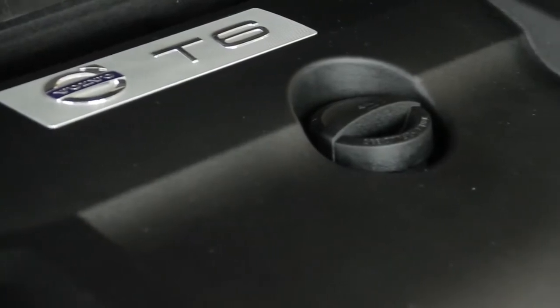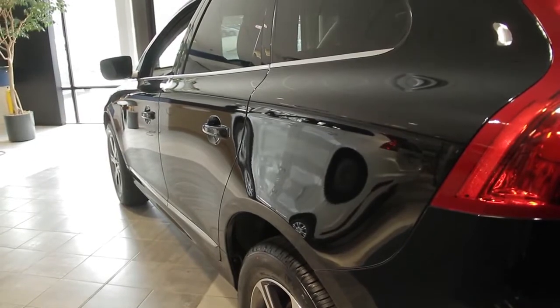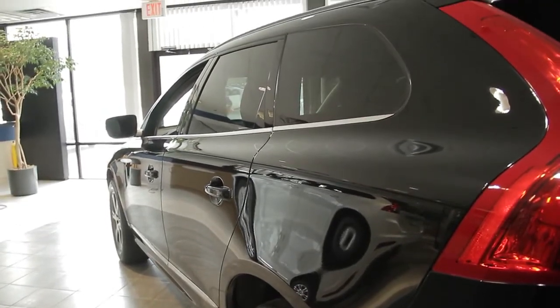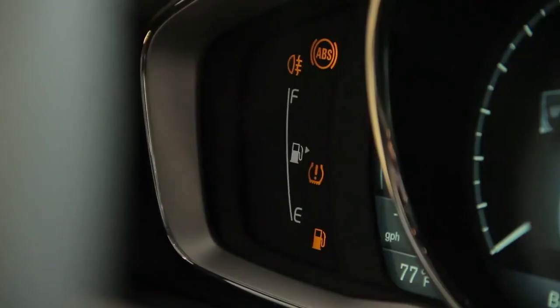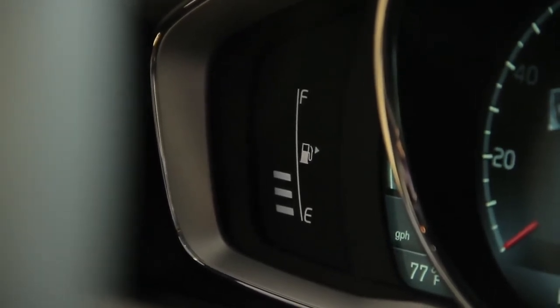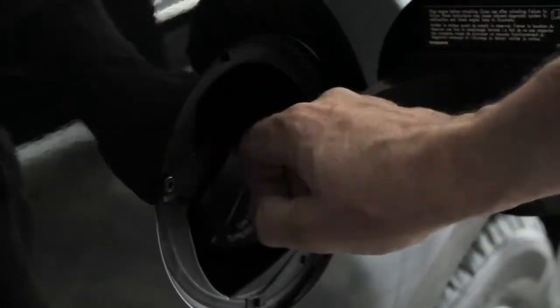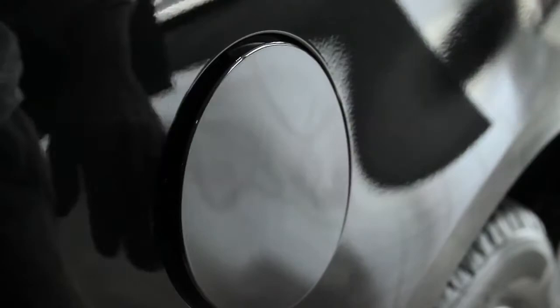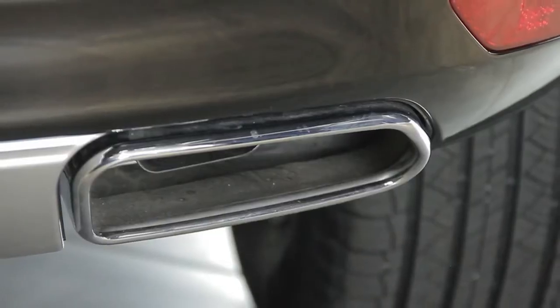The new Drive-E T6 takes the T5 one step further by adding a supercharger to deliver 302 horsepower and 295 foot-pounds of torque with great fuel economy. The T5 Drive-E receives 24 city, 31 highway, and an average of 27 miles per gallon, and still achieves 0-60 in 6.9 seconds. The T6 Drive-E gets 22 city, 30 highway, and an average of 25 miles per gallon, and reaches 60 miles per hour in 6.5 seconds. The new 8-speed transmission works in conjunction with start-stop technology as well as a new Eco Plus function to drastically improve fuel economy and lower the overall cost of ownership.